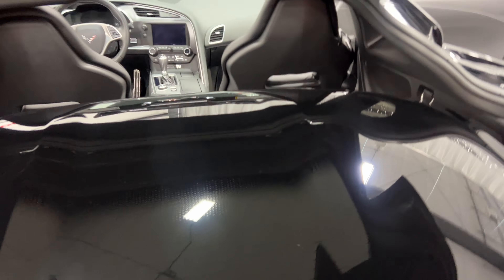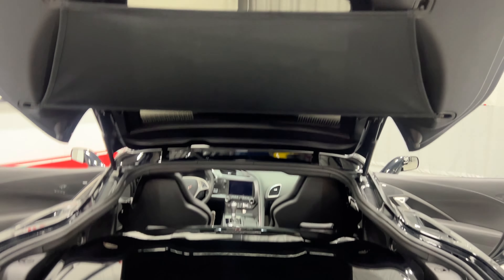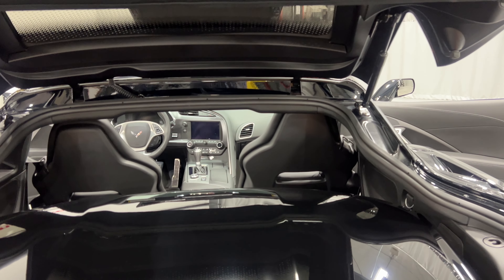Down below we've got a privacy netting as well. That privacy net fits across the top here, so when the trunk closes you can't see your items. However, this car does have tinted windows so it's not overly needed, but it is there for you. We'll go ahead and close the trunk.